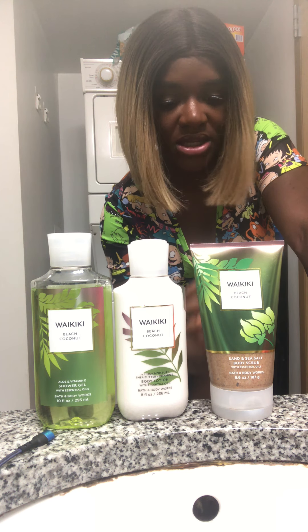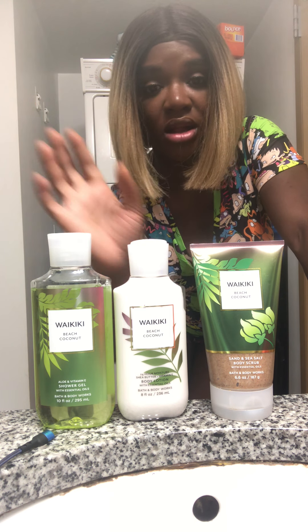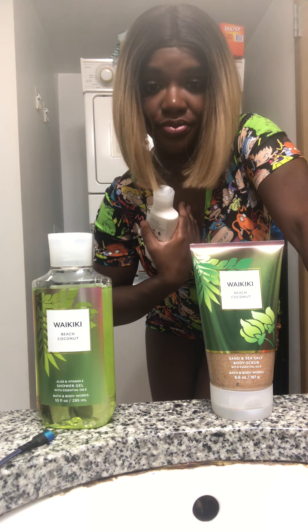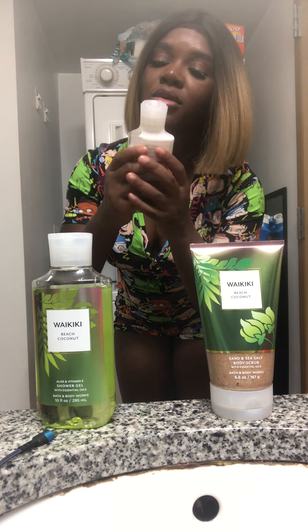It doesn't have SLS like the soap does. And with the lotion — oh wow, I started spreading it and I just kept going. It spreads so beautifully.